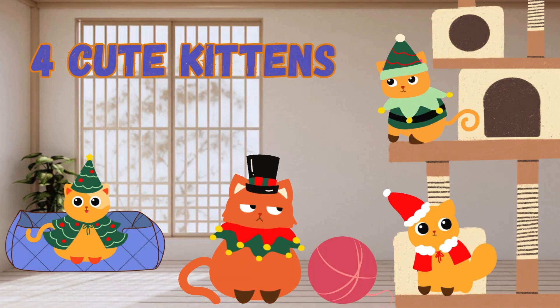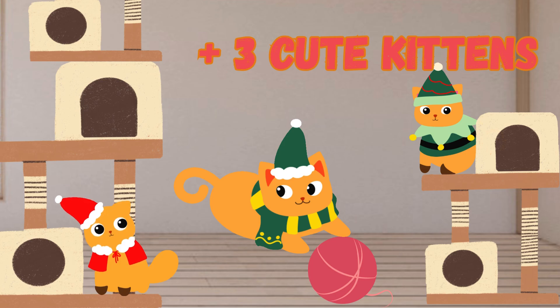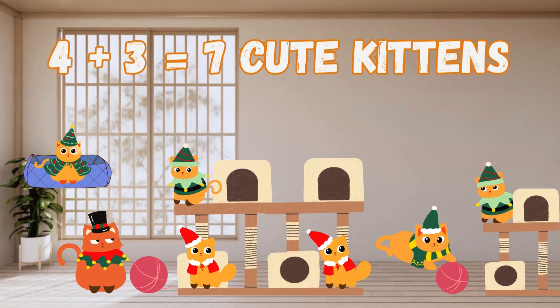Adding 4 plus 3. Now it's your turn — there are four cute kittens playing, then three more kittens come to play. How many kittens are there now? Let's count: 1, 2, 3, 4, 5, 6, 7. That's right — 4 plus 3 is 7. You're so good at this!